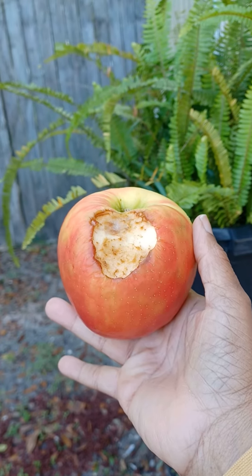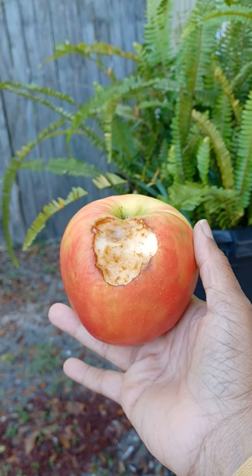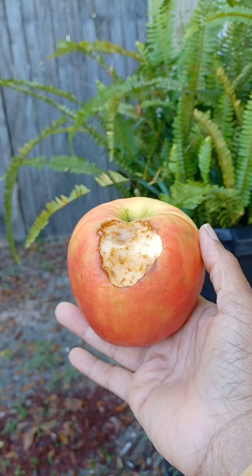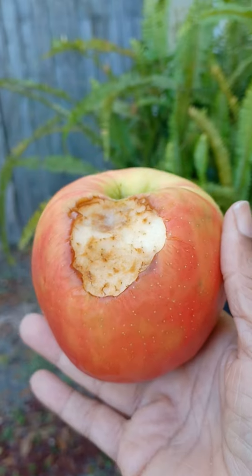Do you guys remember when you bought produce and you had to eat it fast because it would just decay? Why? Because it was natural. So tell me, what is in this?